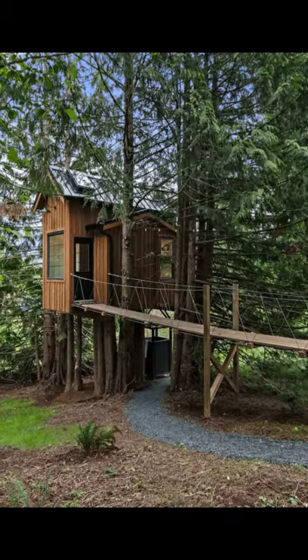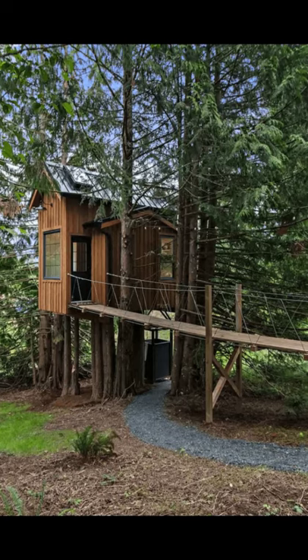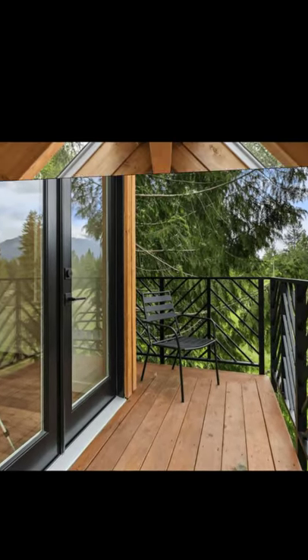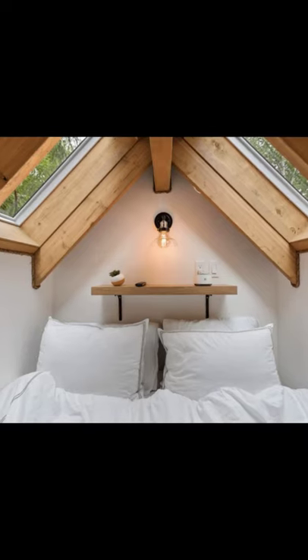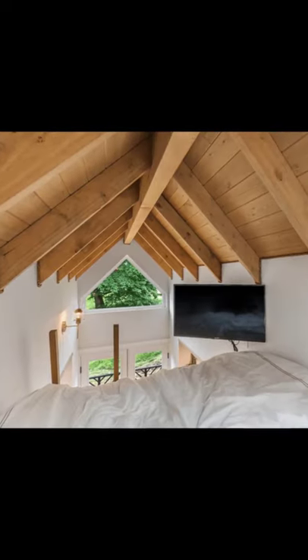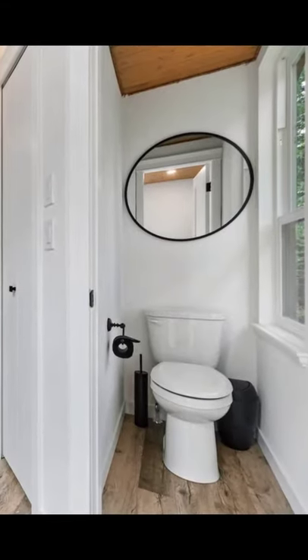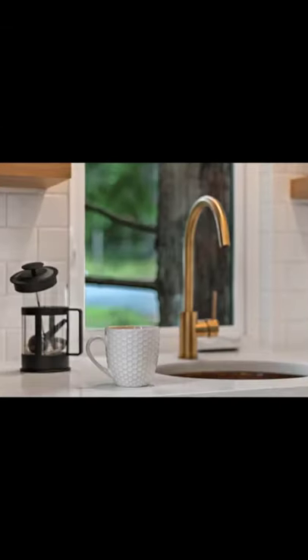Hi there and welcome back to Hygge House. Today we're going to talk about why you should not miss the interior of this amazing tree house in British Columbia, Canada. You'll want to take a look inside this stunning tree house cabin building located in Chilliwack, British Columbia, Canada.